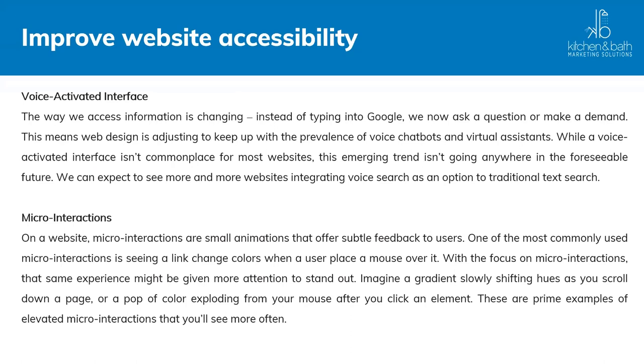Voice-activated interface: the way we access information is changing. Instead of typing into Google, we now ask questions or make demands. Web design is adjusting to keep up with voice chatbots and virtual assistants. While a voice-activated interface isn't commonplace for most websites — especially in the designer and remodeling space — this emerging trend isn't going anywhere. More and more websites are integrating voice search, and if your site is not configured for voice-activated search, you may not appear when someone asks Siri or Alexa a question.